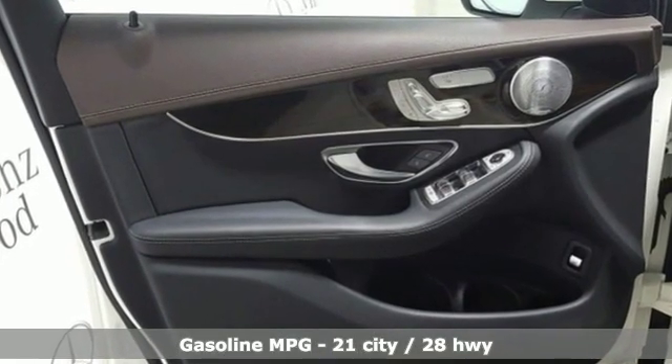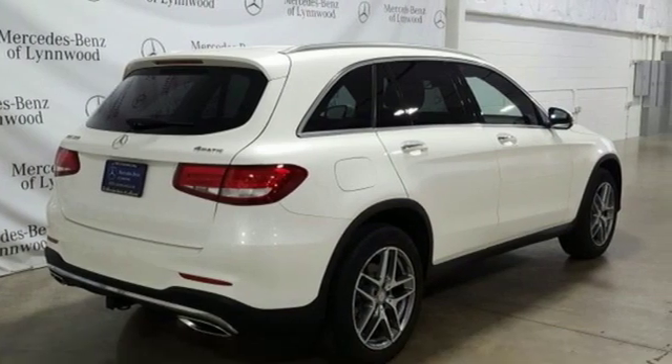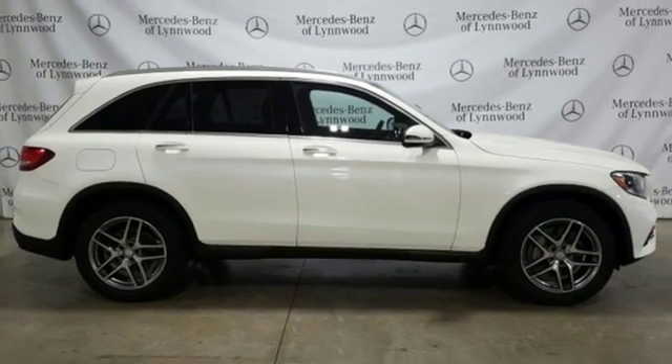Automatic transmission, gas pressurized shocks, streaming audio, power heated mirrors, dual zone climate control, and auto dimming rear view mirror.